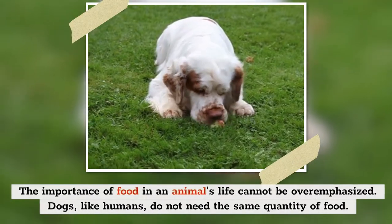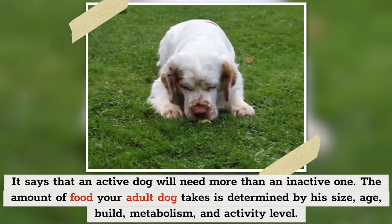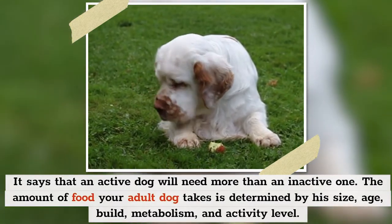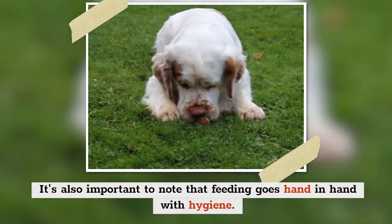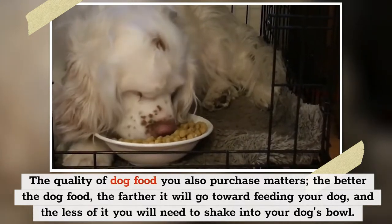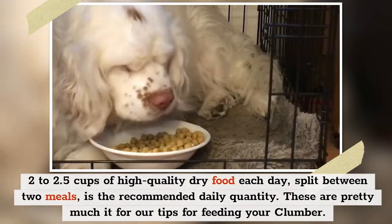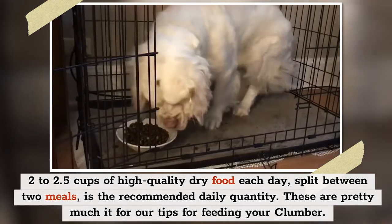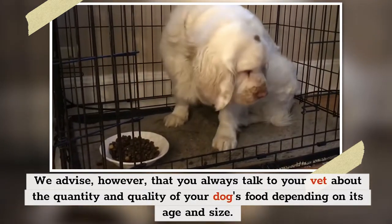The importance of food in an animal's life cannot be overemphasized. Dogs, like humans, do not need the same quantity of food — an active dog will need more than an inactive one. The amount your adult dog takes is determined by his size, age, build, metabolism, and activity level. The quality of dog food also matters; the better the food, the less of it you'll need. Two to two and a half cups of high-quality dry food each day, split between two meals, is the recommended daily quantity. Always talk to your vet about the quantity and quality of your dog's food depending on its age and size.